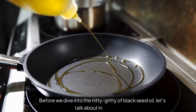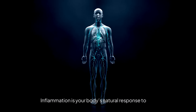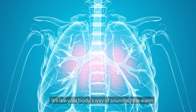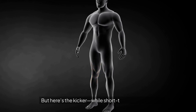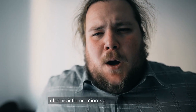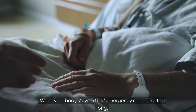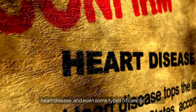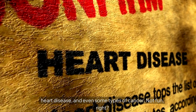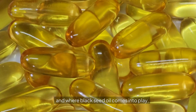Before we dive into the nitty-gritty of black seed oil, let's talk about inflammation. Inflammation is your body's natural response to injury or infection — it's like your body's way of sounding the alarm and sending in the troops to fight off invaders. While short-term inflammation is necessary, chronic inflammation is a whole different story. When your body stays in this emergency mode for too long, it can lead to problems like arthritis, heart disease, and even some types of cancer.